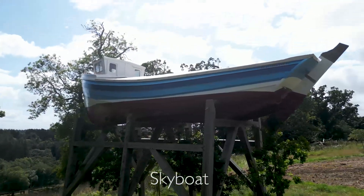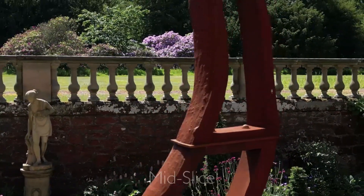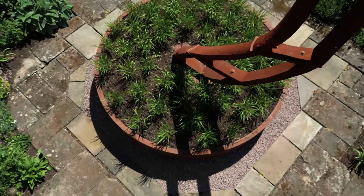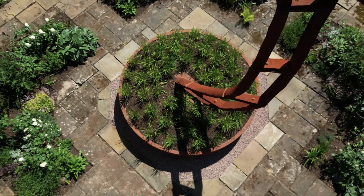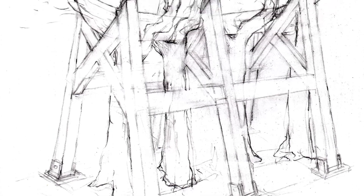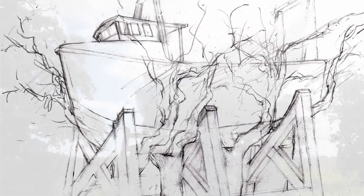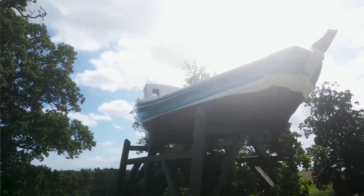I tend not to worry too much about what a piece means because I quite like to leave that to the observer. It feels right to me — I don't reflect on why it says something, it just does and that's how I judge things. I'm very careful about not giving too much in the title so that it allows the viewer to have their own conversation with the piece.